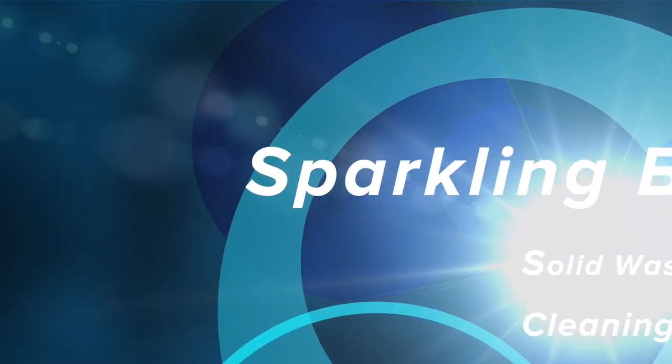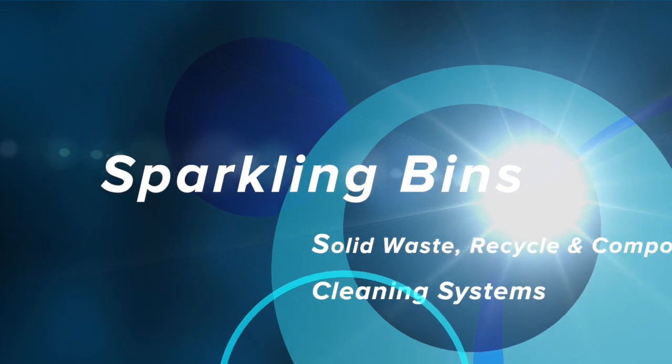Hi, John Conway, president and owner of Sparkling Bins. Thanks once again for tuning in and watching one of our updates.